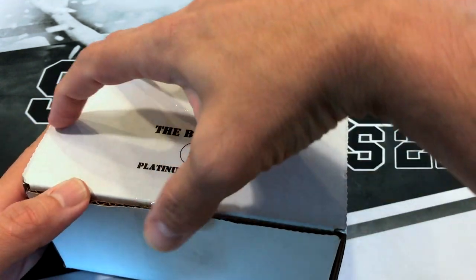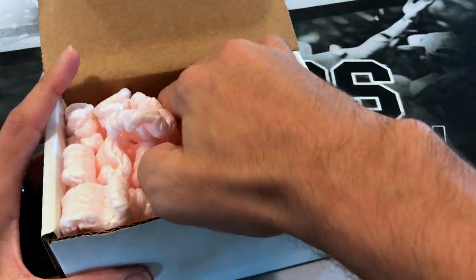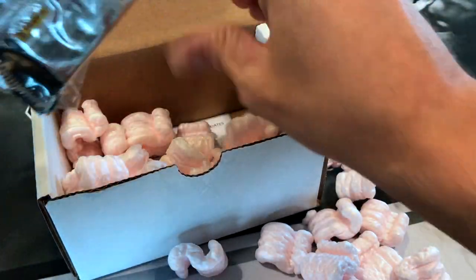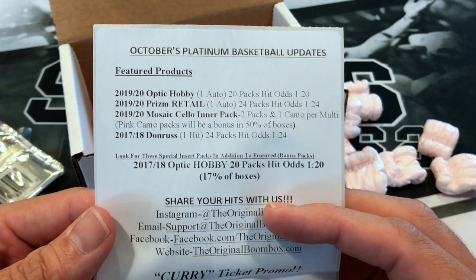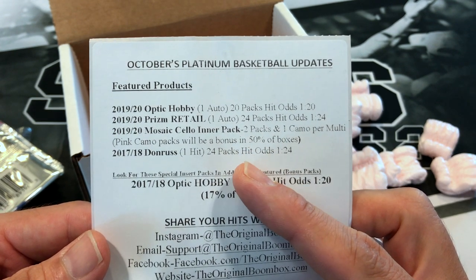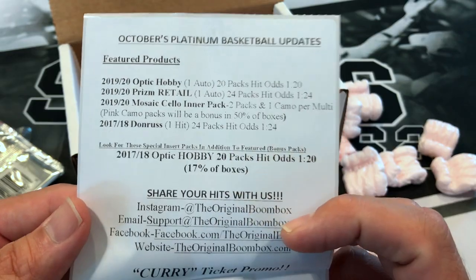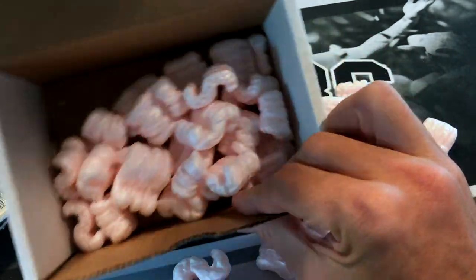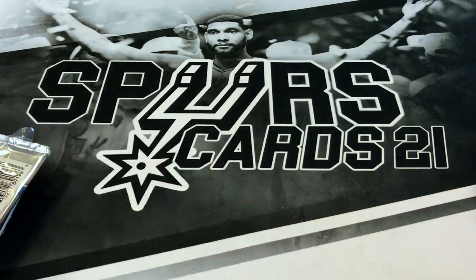Let's see what we've got inside this box. I have seen some of these open and wasn't exactly thrilled about the fact that you get a mosaic cello pack out of this — meaning you get one pack out of the mosaic cello pack — and wasn't very excited about that. So we'll see if we get anything. Here are this month's updates: it comes with Optic hobby, prism retail, and the mosaic cello inner pack. Let me get all the peanuts out because they just kind of get in the way.